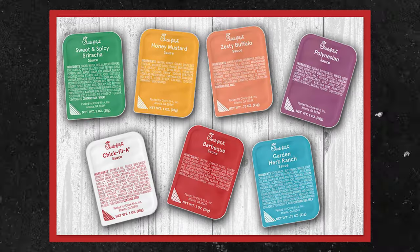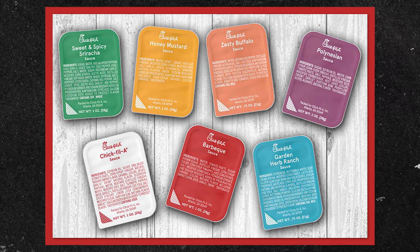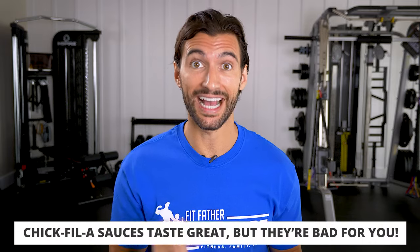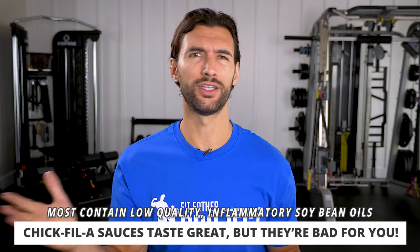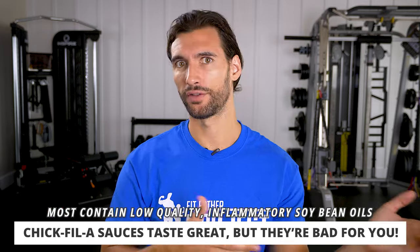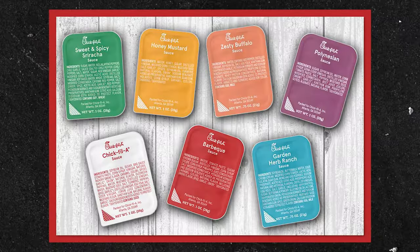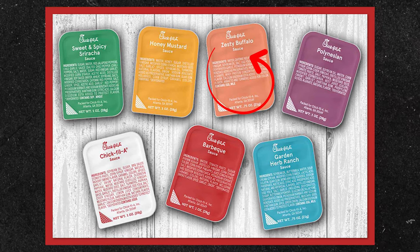Here's the catch: Chick-fil-A has a bunch of different sauces and they're very proud of them. Most of them are total BS — the first ingredient is typically soybean oil, which is a really low-quality inflammatory oil, plus a bunch of spices, flavorings, and preservatives. When it comes to sauces that are actually good, get the zesty buffalo sauce — similar to a hot sauce — or their sweet and spicy sriracha. These are roughly around 50 calories.